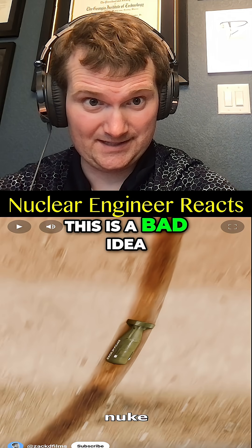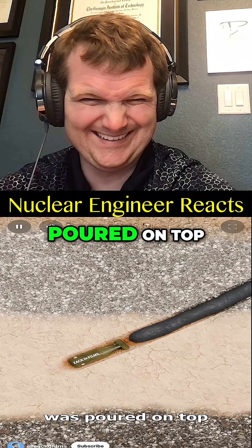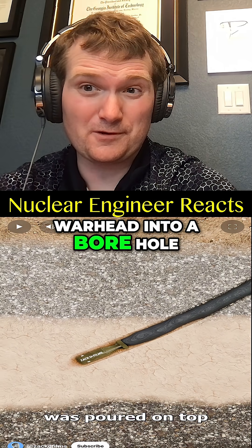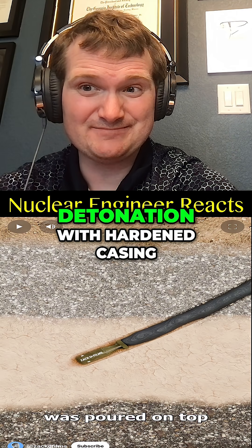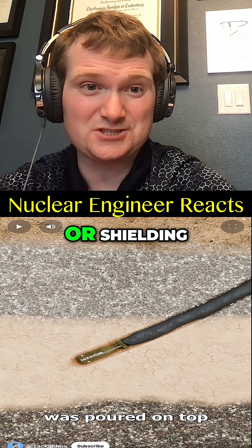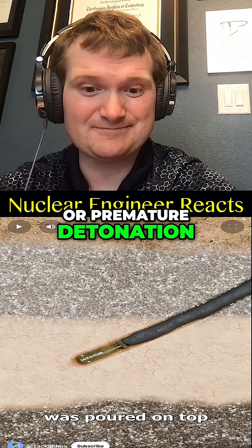The massive nuke was lowered down the shaft before concrete was poured on top. Lowering a nuclear warhead into a borehole has to be precisely designed for underground detonation — hard encasing and environmental controls. Any failure in containment or shielding could cause radioactive venting or premature detonation.